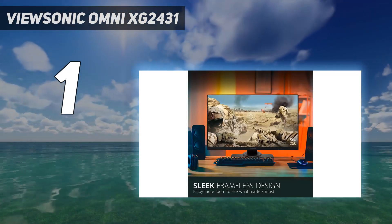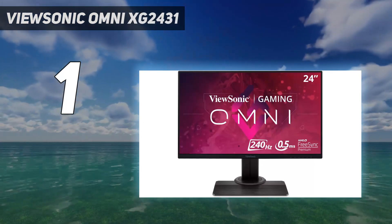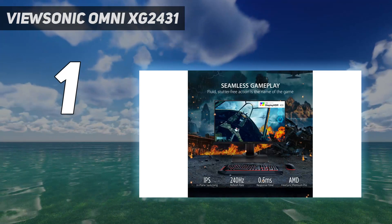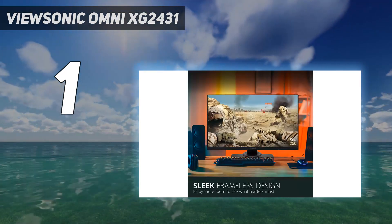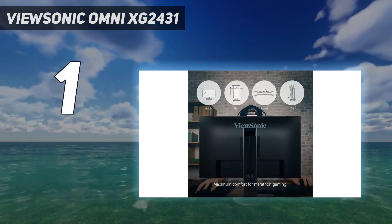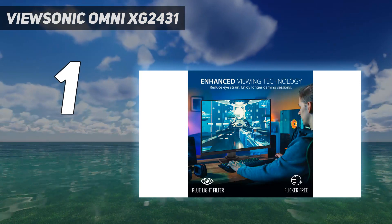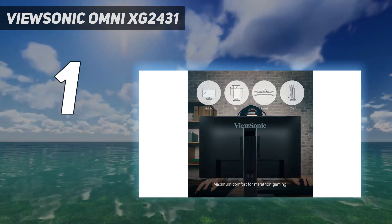The ViewSonic's standout feature is its customizable backlight strobing, where you can adjust the flicker to your liking. Many monitors can't do this, so it's a nice addition to a budget-friendly display. It also has incredible motion handling thanks to the quick response time across its entire refresh rate range. Lastly, it has FreeSync VRR support to reduce screen tearing, and it's also G-Sync compatible, so it can work with NVIDIA graphics cards, making it an impressive gaming monitor regardless of your graphics card.